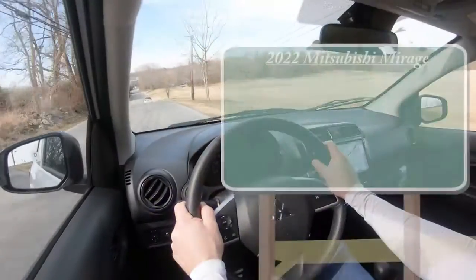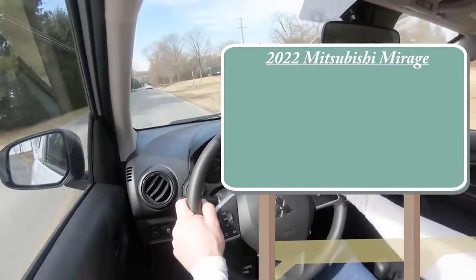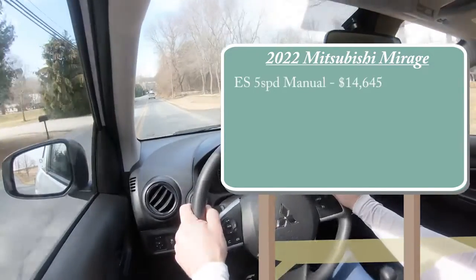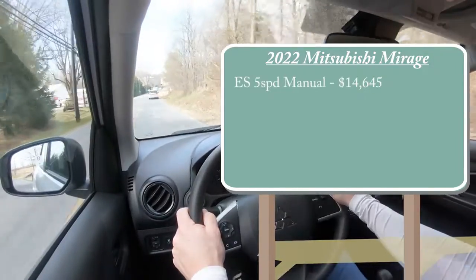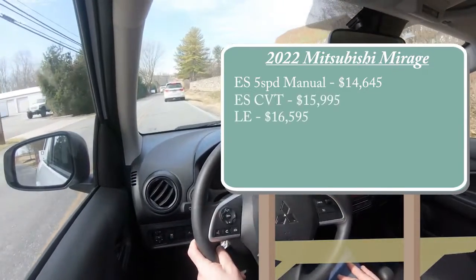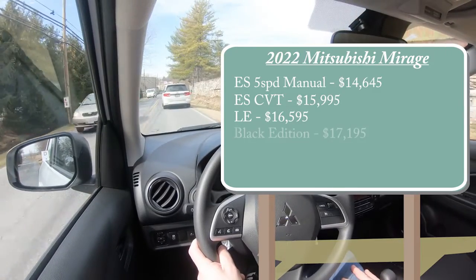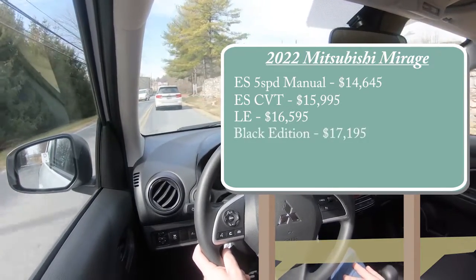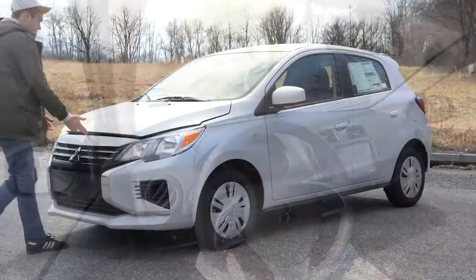Let's jump right into it and start with pricing. There are several different trim levels for the 2022 Mirage: the ES five-speed manual starting at $14,645; the ES CVT — which is the one we have today — starting at $15,995; the LE for $16,595; the Black Edition, a new trim level for 2022, starting at $17,195; and lastly the SE starting at $17,895. Regardless of trim level, the powertrain is the same.